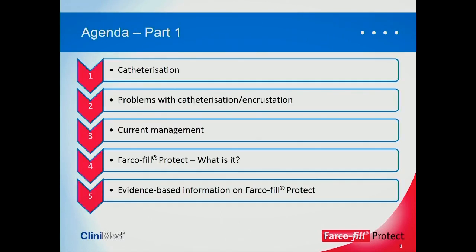For part one, this is the agenda. We're going to look briefly at catheterisation, then at problems with catheterisation and encrustation. We're going to explore how we currently manage those situations. We're going to look at the product itself, Farcophill Protect, what it is, and then move on to evidence-based information on Farcophill Protect.